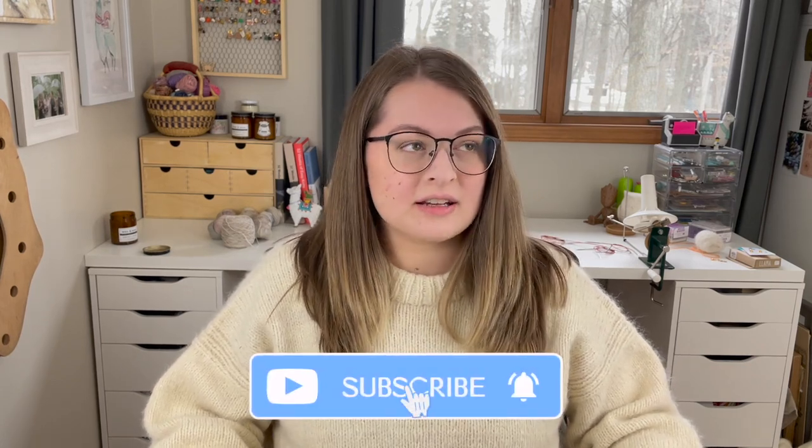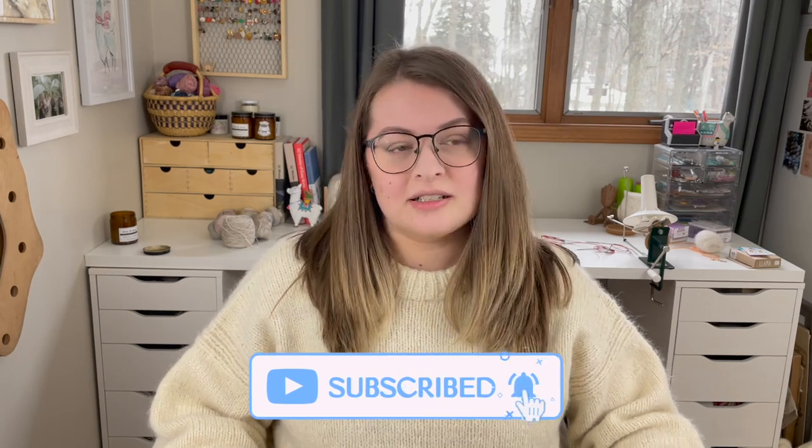I have a blanket cast on, a finished sweater, and some socks. So hopefully you are looking forward to this episode. We also have an exciting giveaway today.